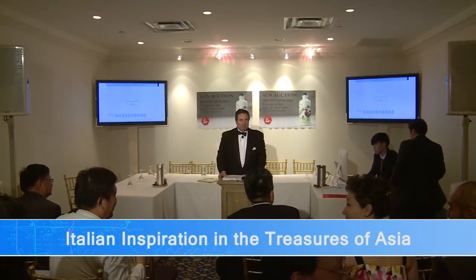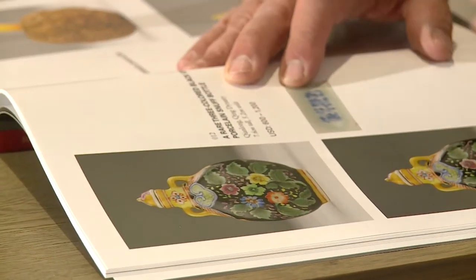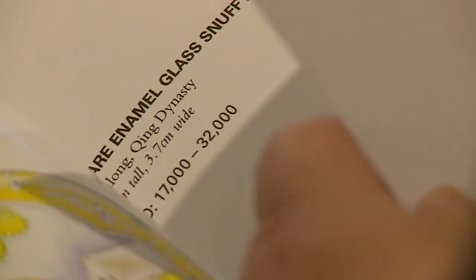This auction, called Sun Auction: Treasures of Asia, marks the first seasonal Sun Auction and has gathered 119 antique items from around Asia, mostly from China and dating to the Ming and Qing dynasties.